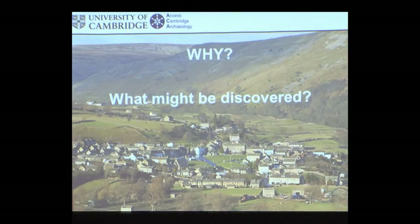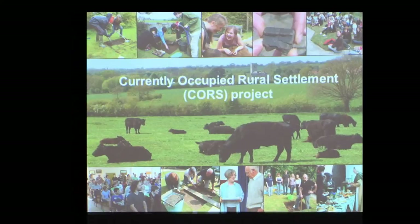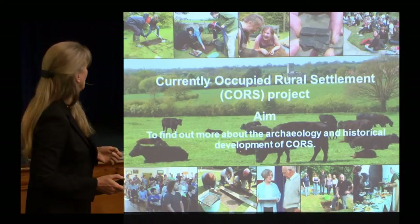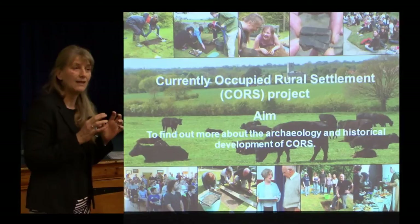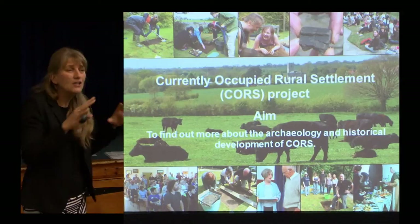I have been involved in an extended programme of test pitting in historic settlements, focusing in eastern England. We work in what we call currently occupied rural settlements — they're the opposite of deserted medieval villages, the DMVs. They're the places that people are still living in today, Reeth being an obvious example. The aim of the test pitting initially was simply to find out more about how these places developed in the past, because we know so very little about these sorts of places.